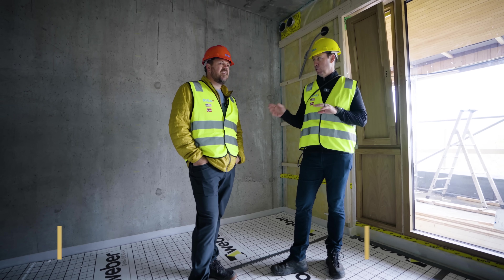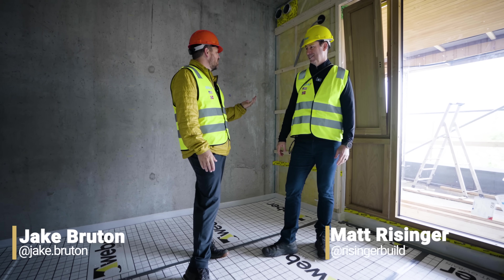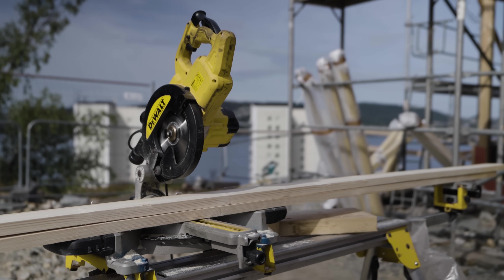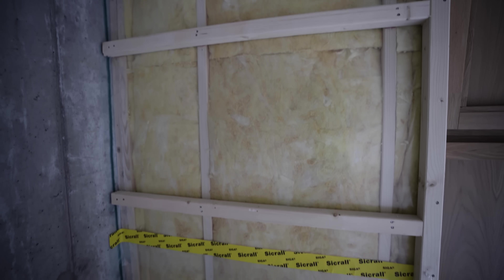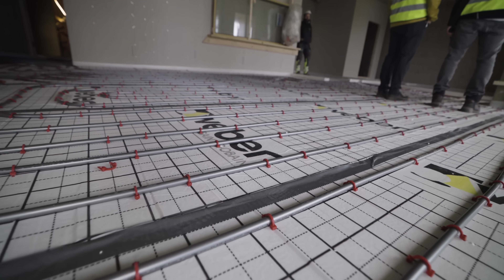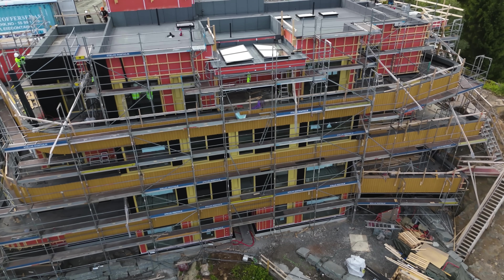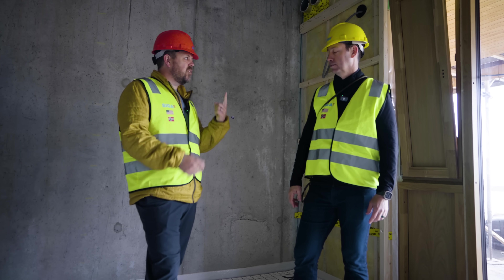After a week and a half in Norway, we're seeing common things everywhere. A lot of wood framing, which makes sense given all the trees here. A lot of either fiberglass or mineral wool insulation — we haven't seen any other insulation: no spray foam, no foam board. The only rigid foam we've seen is on this job, where they're using it to isolate between floors for sound and to direct heat up into the building rather than down. Everything in a cavity is batt insulation.